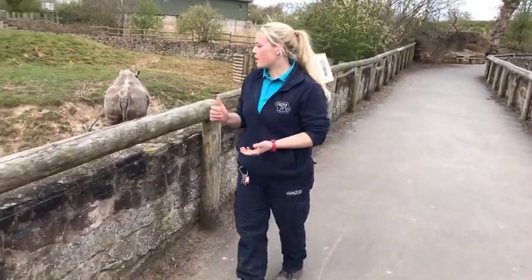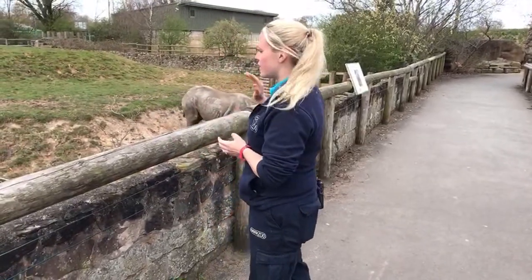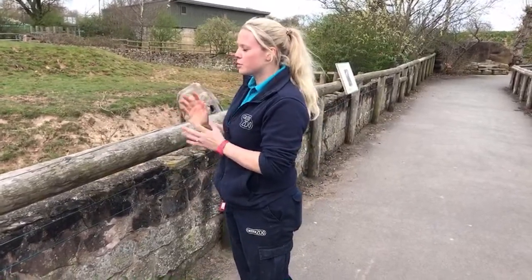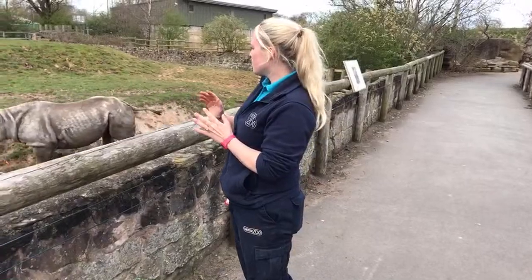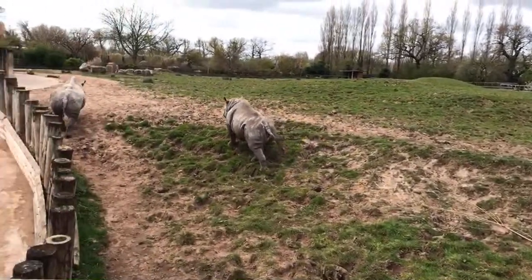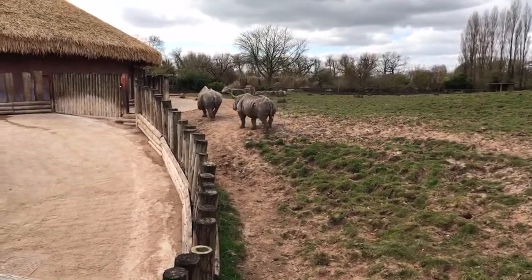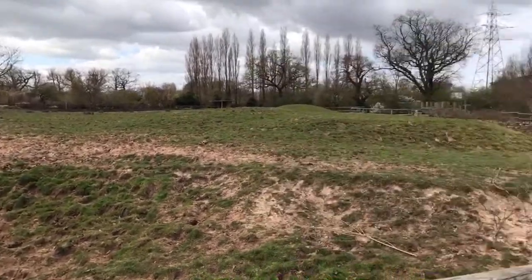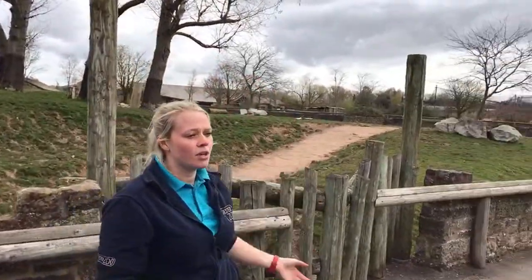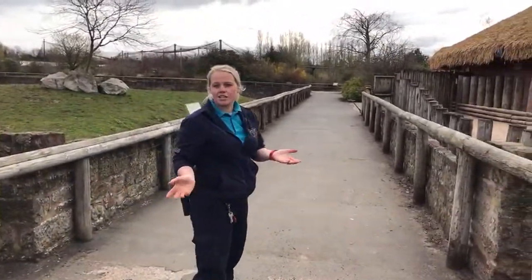Black rhinos are solitary in the wild and the only reason we have these two sets of rhinos together is because they are a mother and a calf. The calf normally gets to around 2 to 4 years old before it starts moving away from its mother in the wild. We try to recreate that here — we have lots of different interconnected paddocks, and all the black rhinos are kept completely solitary unless it is a mother with its calf.